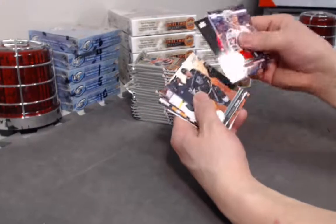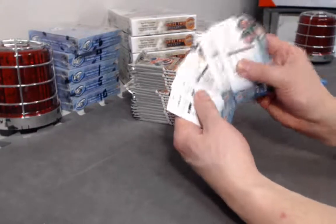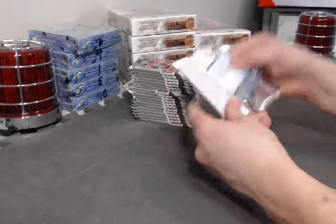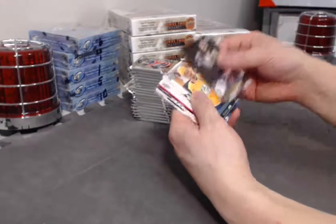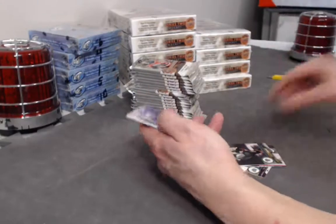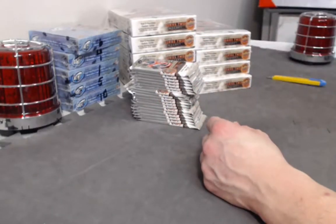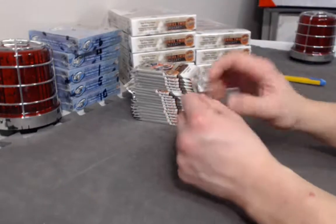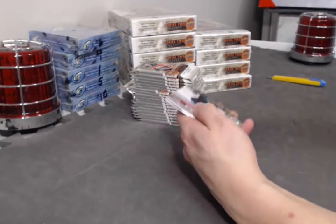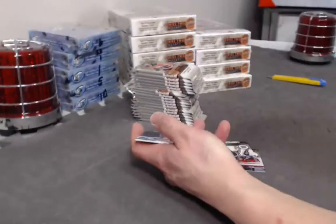Was it Nick Suzuki? Yeah they do have him. Base card pack — shame on you Upper Deck. Yarmur Yager peachy update. Cool card of Crosby with the cup. Pierre-Luc Dubois Beauty Portraits.